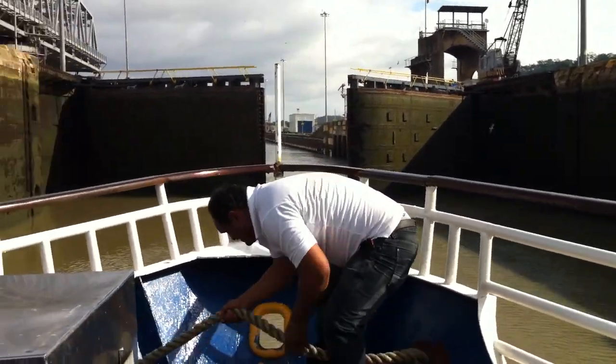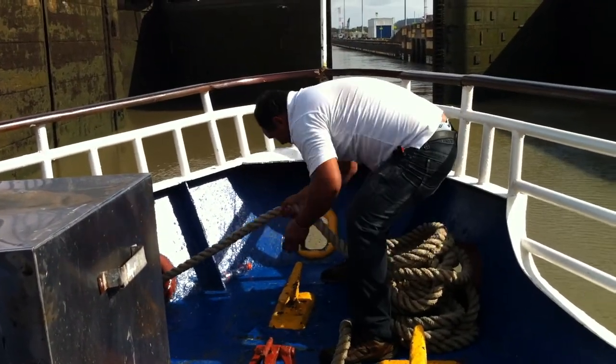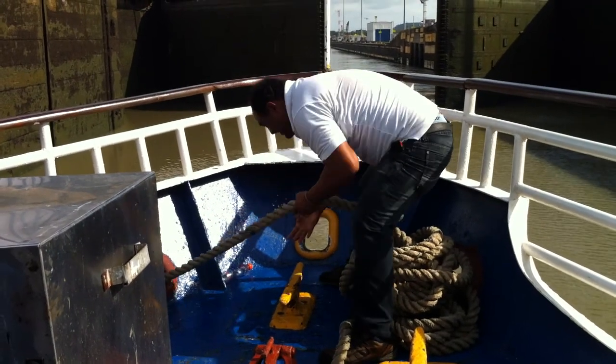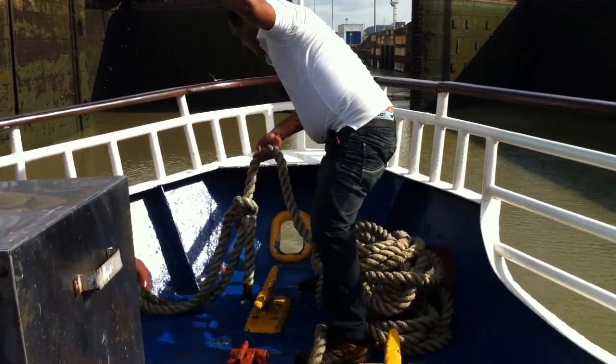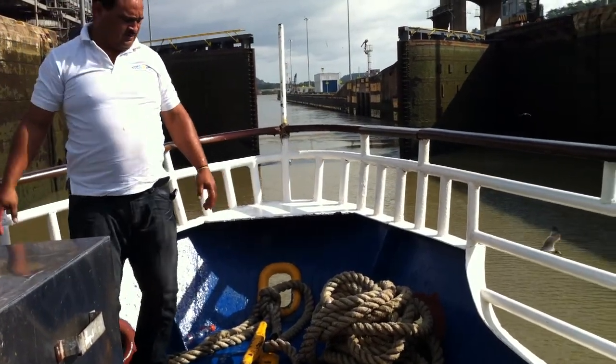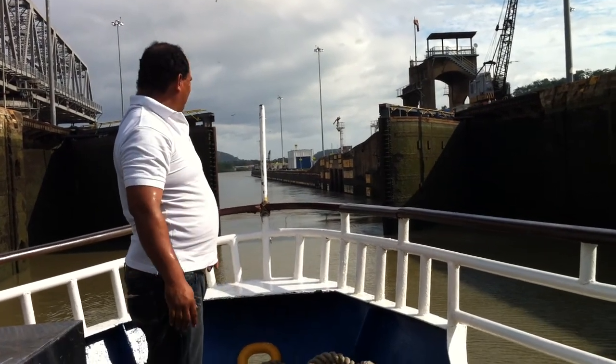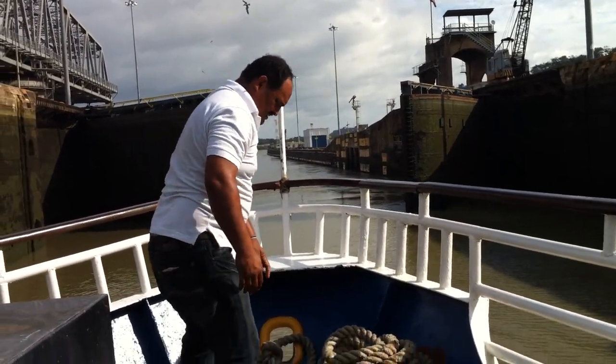See our crew member bringing in the rope. Now we have a go-ahead. Get your exercise — muscles!